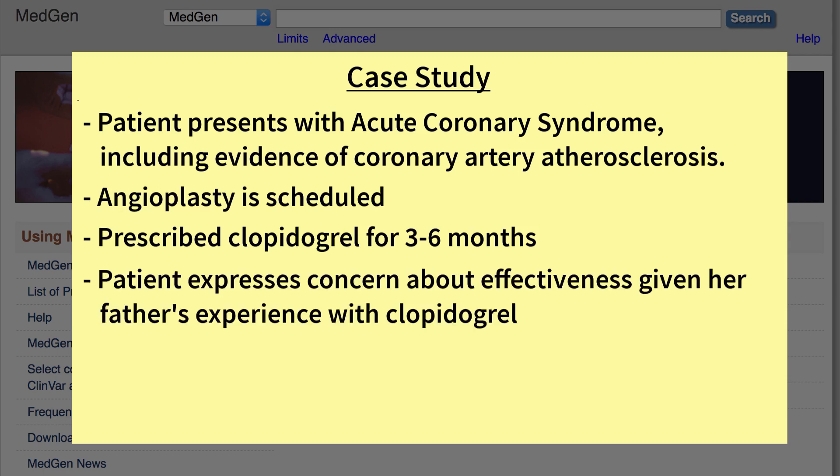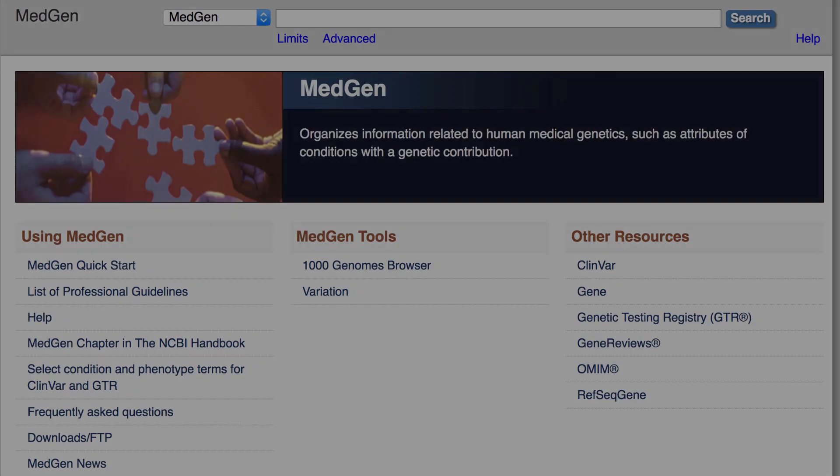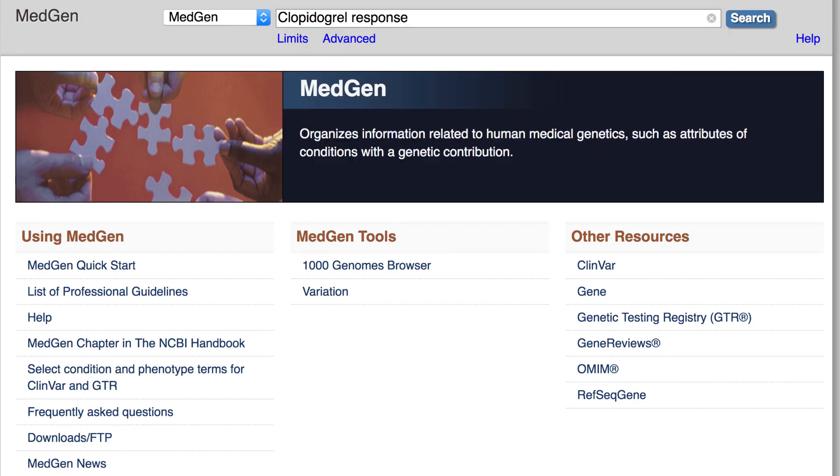The patient expresses concern that her father had been on the same medication but still died of a heart attack after months of taking it. So the practitioner decides to research the pharmacogenetics of clopidogrel response to see if a change in prescription might be indicated. The practitioner begins by searching NCBI's MedGen resource with the drug name and selecting clopidogrel response among the suggestions.